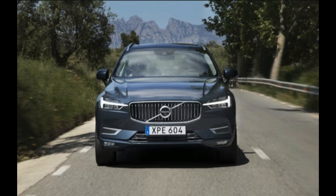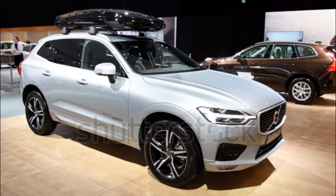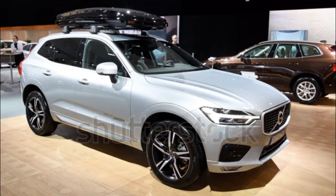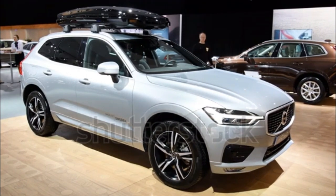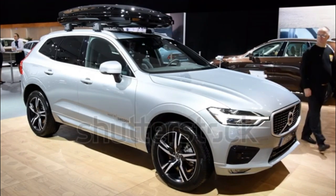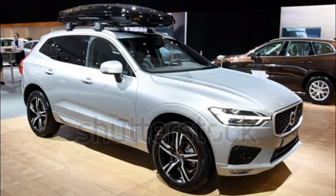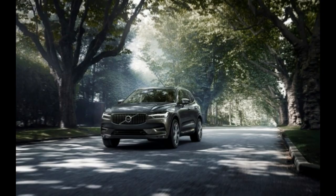Thoughtful touches abound inside, including stowage cubbies for tablets under the outboard rear seat cushions, remote seat back releases in the cargo area, an accessory cargo mat with a rubber extension that can temporarily protect the bumper paint and can be unfolded to form a solid carpet surface over the folded seat backs, and a ski pass-through. The XC60 even gets windshield wiper blades plumbed to disperse washer fluid right where it's needed from the rubber blades themselves.